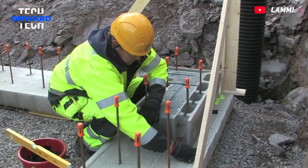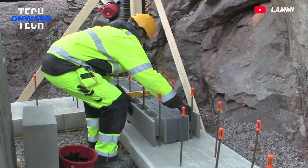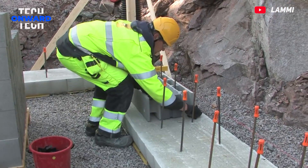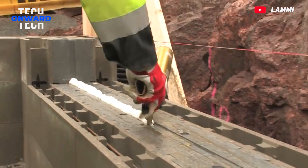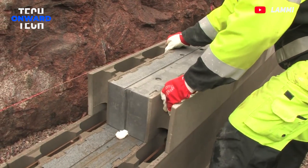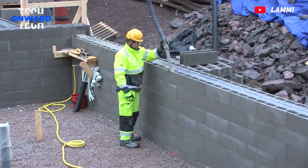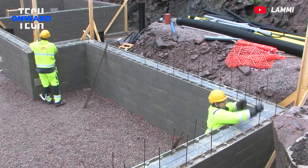Lamy Stone House is a house built from hollow blocks made of high-quality stone wool. These blocks have superior features in terms of both durability and energy efficiency. Lamy Stone Houses keep you warm in winter and cool in summer. When combined with modern heating and cooling systems, they stand out with their low energy consumption, reducing heating and cooling costs.